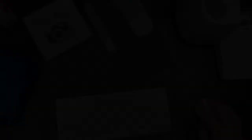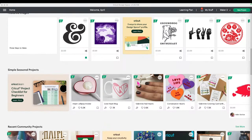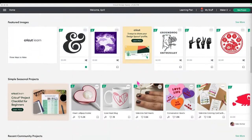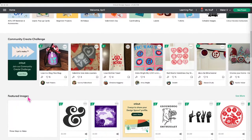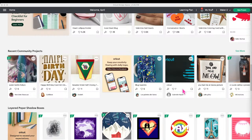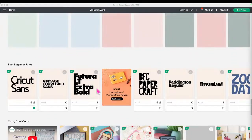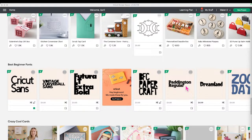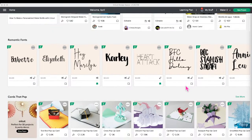I want to go over to Design Space first and talk about the Community Create Challenge so you guys understand how to do it. You're basically going to do the same things you do for our giveaway. Right here is the Community Create Challenge ribbon. When we refer to ribbons in Access, these are what we're talking about — this is the Community Create Challenge ribbon, the Featured Images ribbon, Simple Seasonal Projects, Your Community Projects. There's also layered papers, and they've started adding fonts so you can see what the fonts look like.